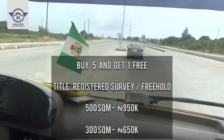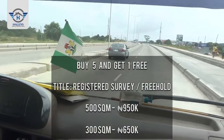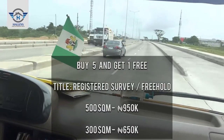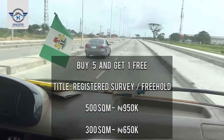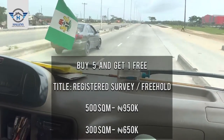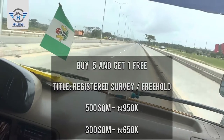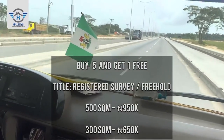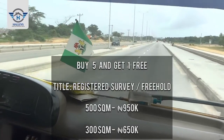Past the bridge, you keep heading straight down. By your right we have Alau City — this is Alau City, a project by Red Devil and the government. From here we get to Aquatic Junction.